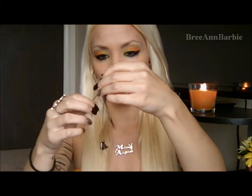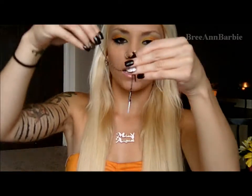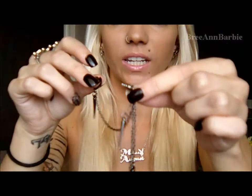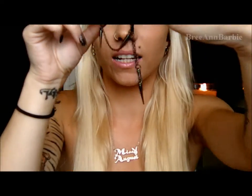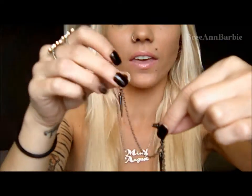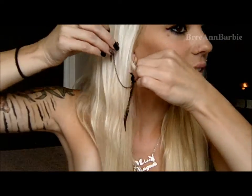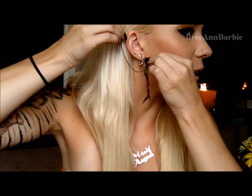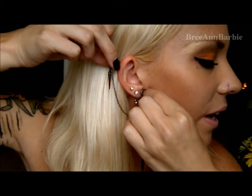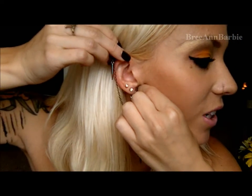That was the first ear cuff. The second ear cuff that I got looks like this — it just has the little back here, and then it has little dangles that look like little daggers and a cross. And then the little ear cuff part goes up, so if I were to put this in, it would look something like that if I had it in that ear. So that's what that ear cuff looks like.